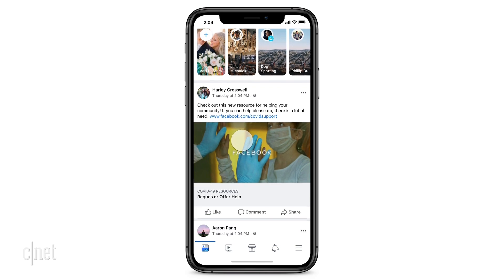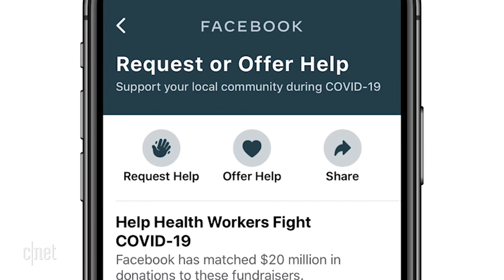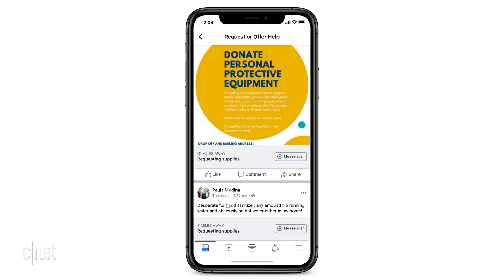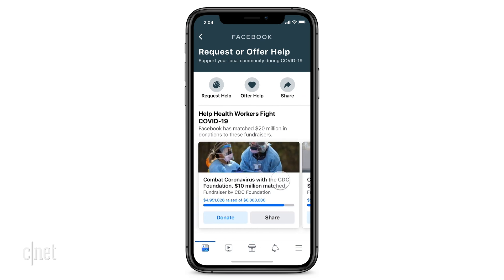When you get there, there's going to be a prompt for you to request help or offer help, and we're going to ask you which location you want to offer help in. So, for example, if you're only able to offer help within your local neighborhood — let's say just a five-mile radius — you can specify that.